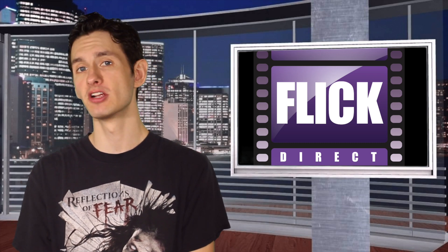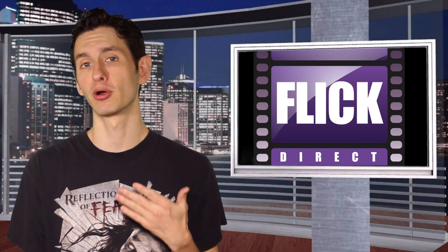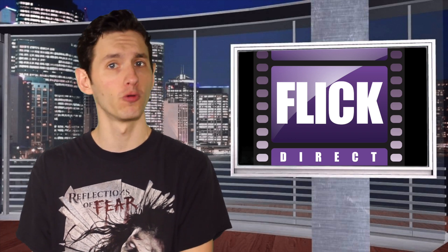Hello folks, welcome to today's home video review from us here at FlickDirect. Today's home video review is one of my personal favorite films, now coming to 4K, and that is Terminator 2: Judgment Day.